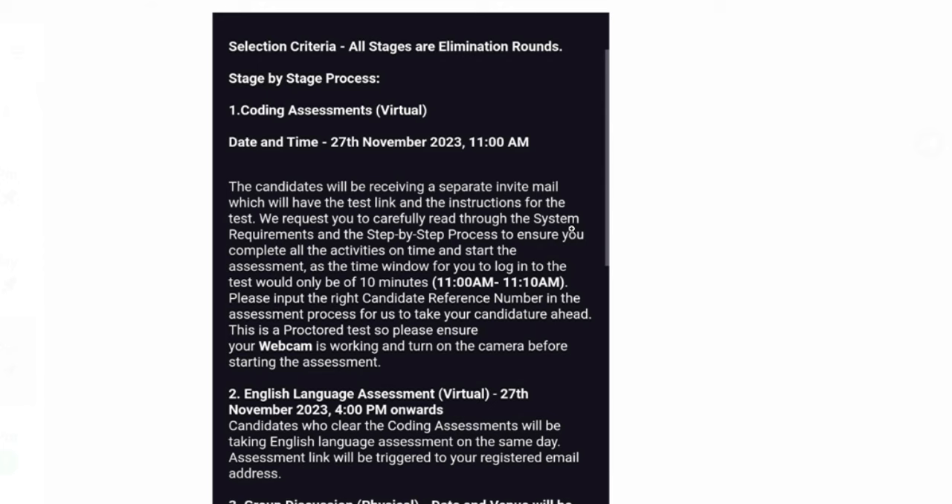The exam will be 45 minutes. For the previous batch there was only one question, which was intermediate to hard level. If there are two questions this time, they will be easy to intermediate level. If there is one question, it will be intermediate to hard level. So based on the number of questions, the difficulty level will be decided.